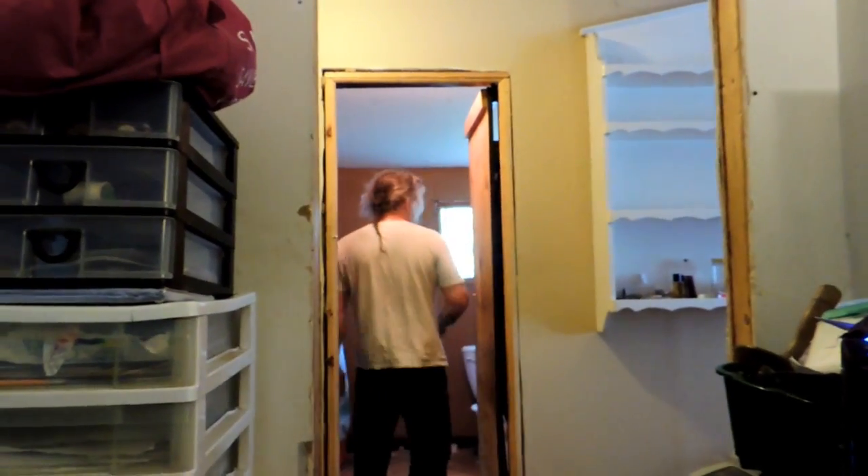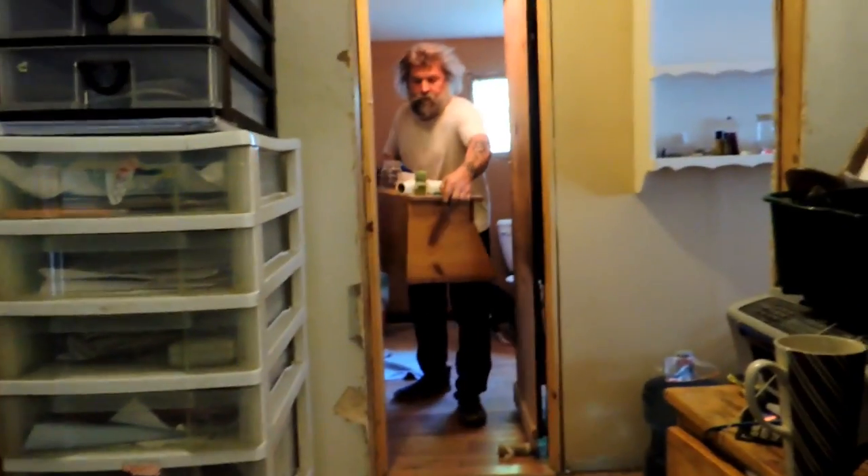Hey friends, this is Mrs. Wolfie from Our Half Acre Homestead. Papa is renovating the bathroom even though the kitchen isn't quite finished yet. As you can see, he's bringing all this stuff out of the bathroom and shoving it in my office — like I have room for it here.